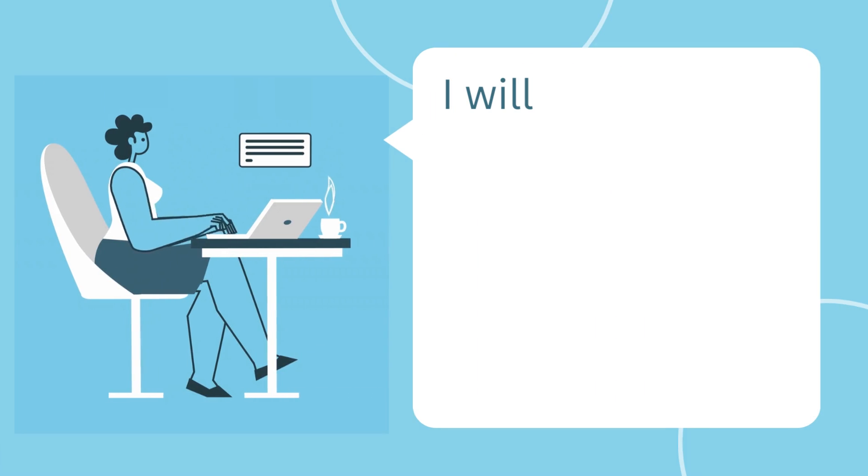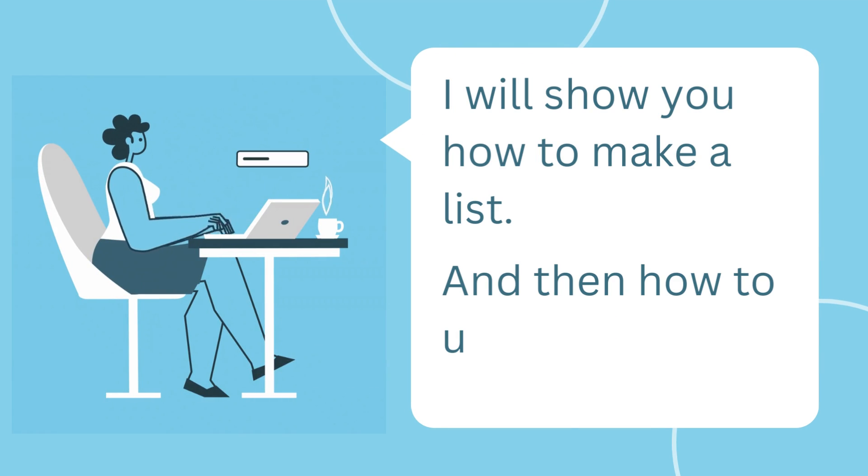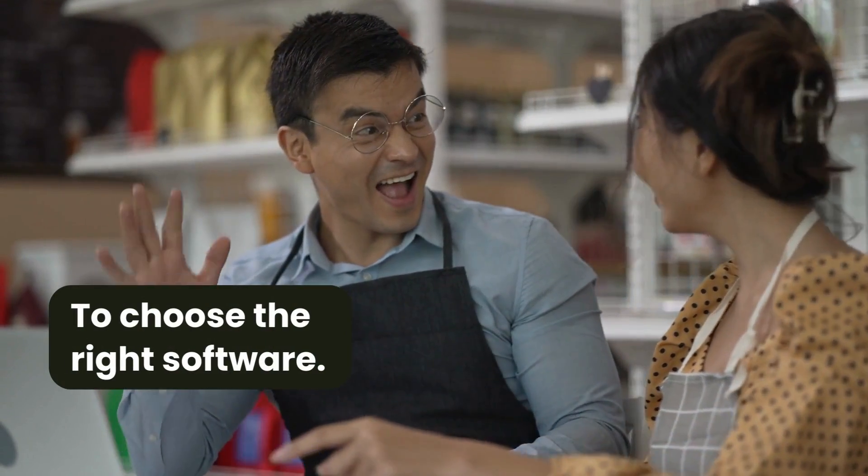So in this video, I'm going to show you how to make a list and then how to use it to choose the right bookkeeping software for your business.